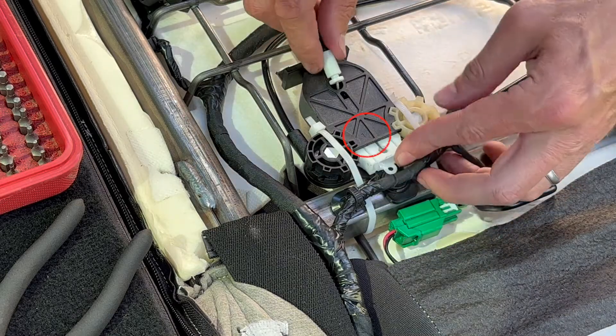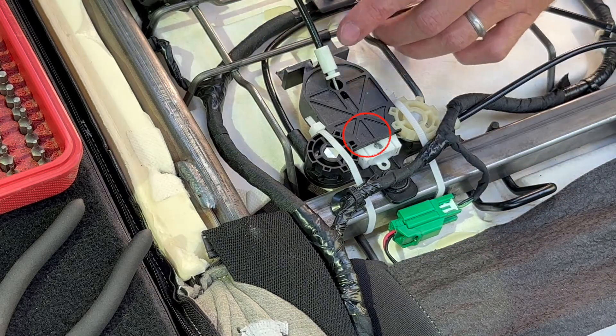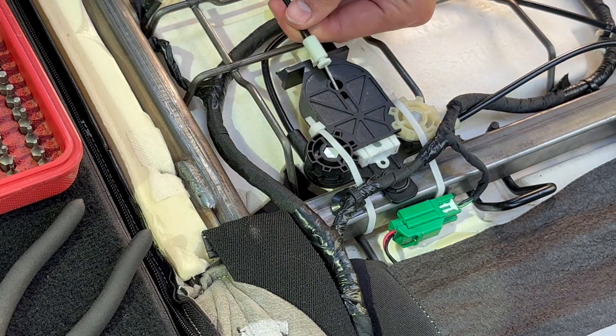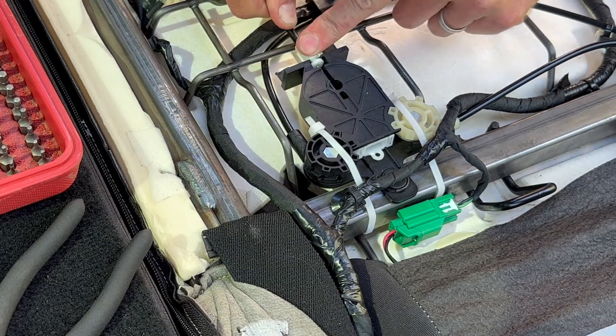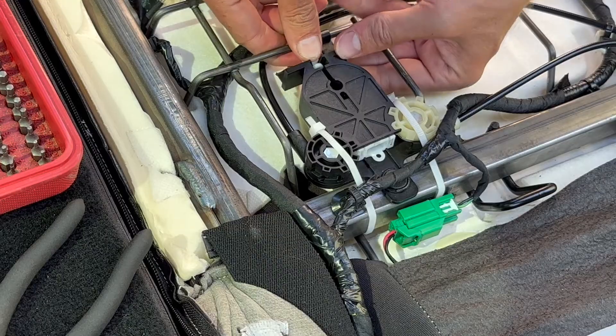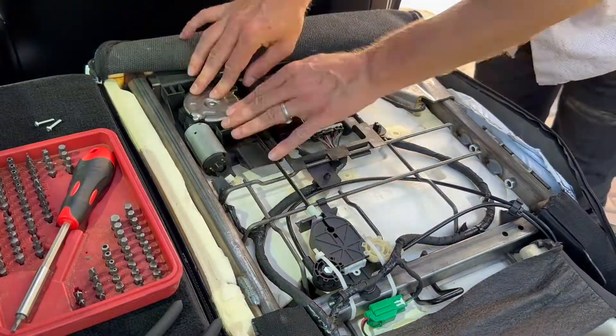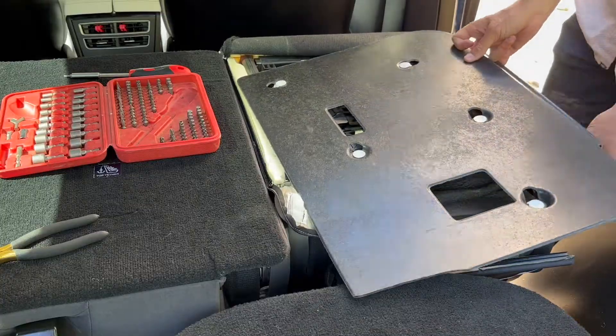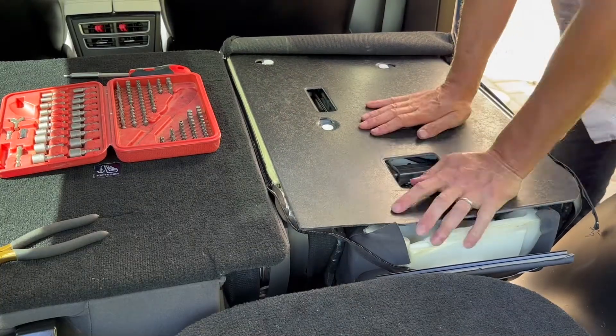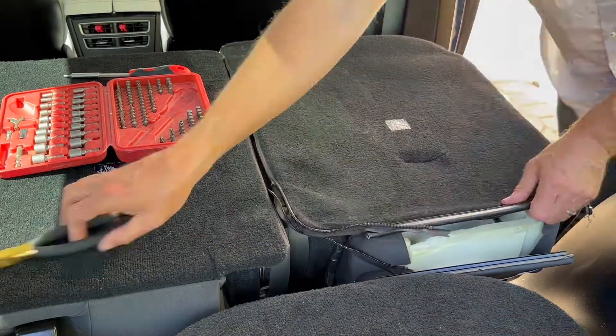On newer builds, apparently there's a metal clip that helps retain that cable puller — don't forget to remove and replace that too. Now you just seat the cable, and the rest is easy: plug it in, screw it down, put the back back, zip it up.